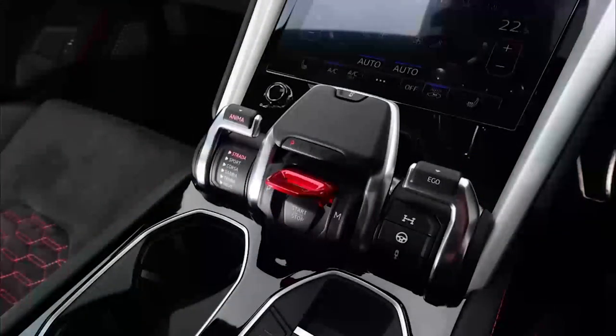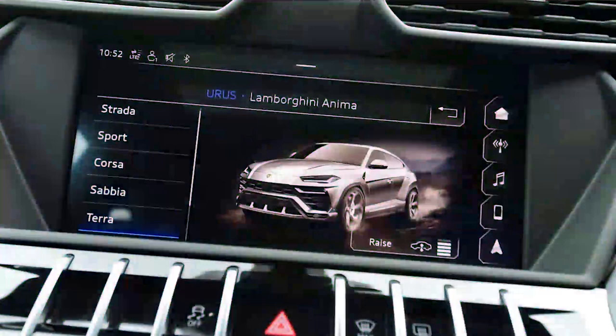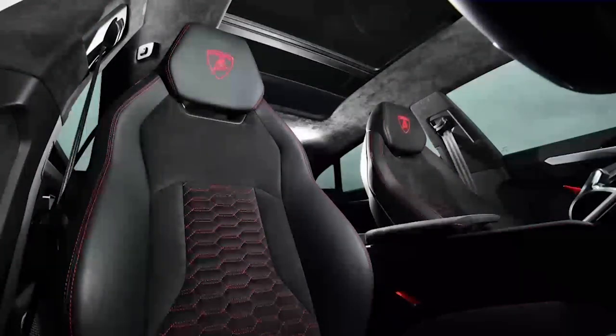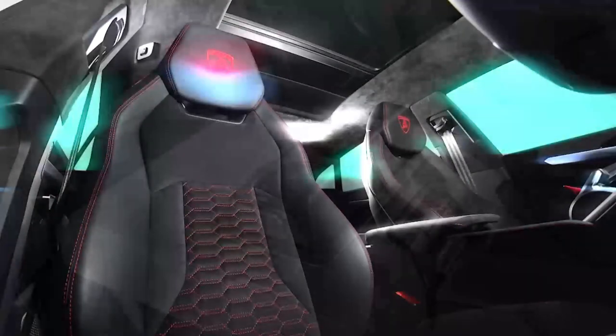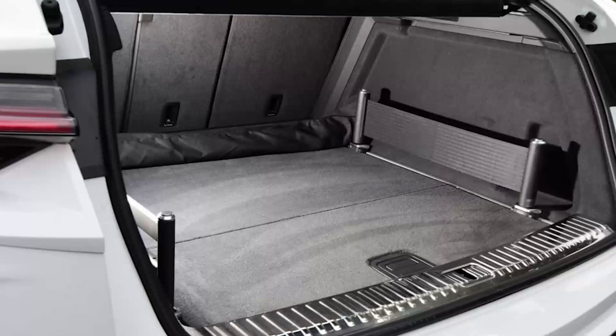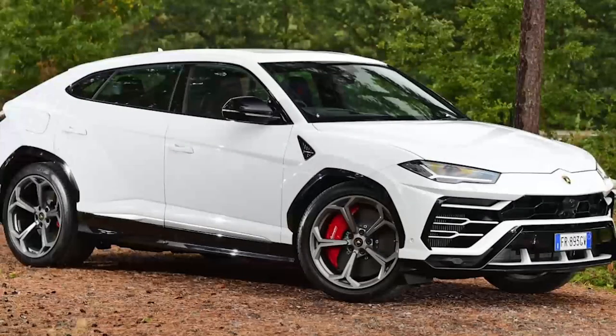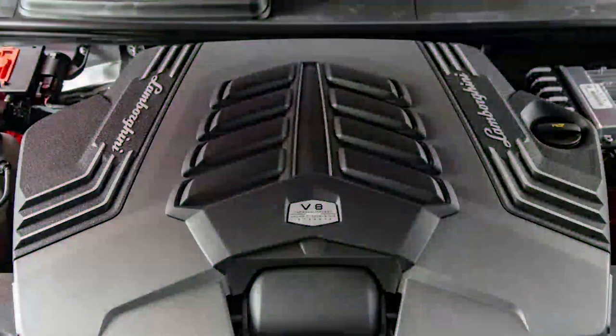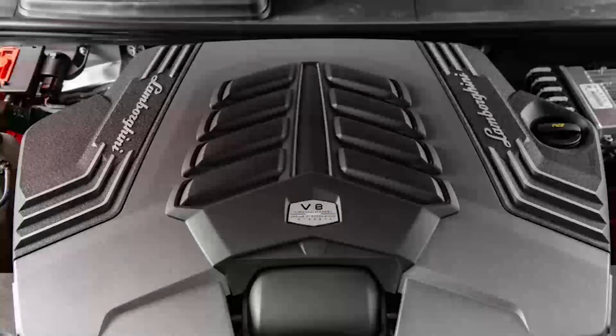The Urus arrived in the UK in 2018, sitting alongside the Huracan and Aventador. The latter supercar has now departed the Lamborghini lineup, while the Huracan is on borrowed time with the new Sterrato model the last of its breed. Unlike its supercar brethren, the Urus isn't mid-engined with a V10 or V12. Instead, it offers a twin-turbo V8 found in a host of Lamborghini's VW Group SUV stablemates, such as the Porsche Cayenne Turbo, Bentley Bentayga and Audi RS Q8.